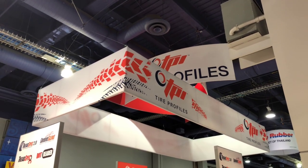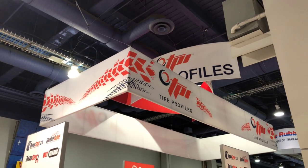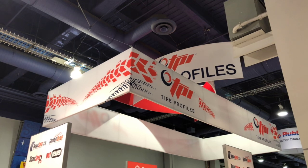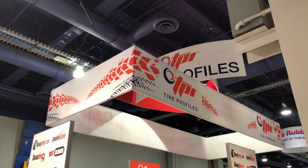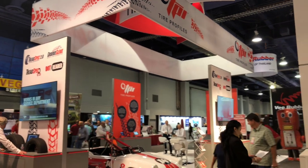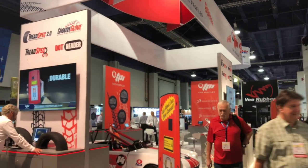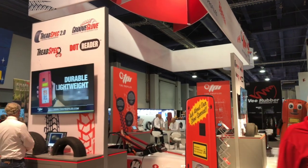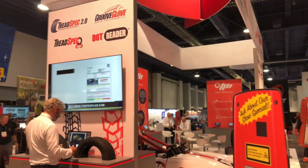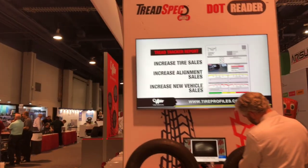Good morning everyone, David Boyle here with Tire Profiles checking in at the SEMA show here in Las Vegas. First day just started, checking out our new booth for 2018. We're ready to greet everyone here — we're in the South Hall this year, booth number 4011. Got a fabulous new booth this year at SEMA.